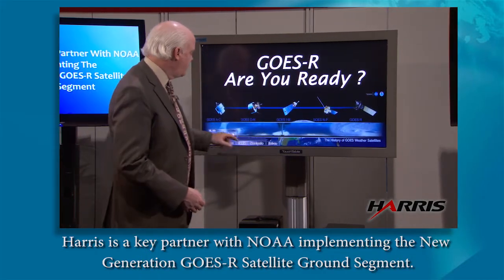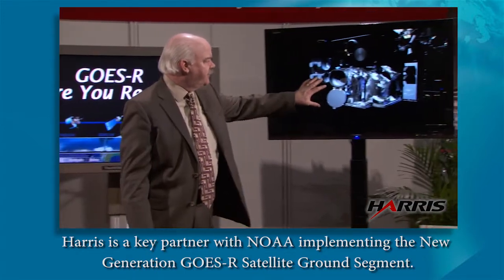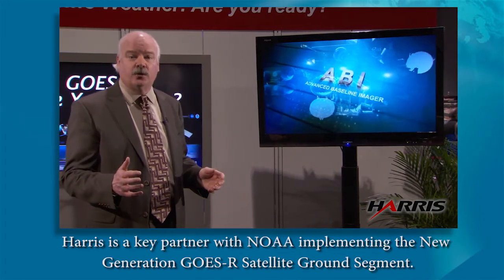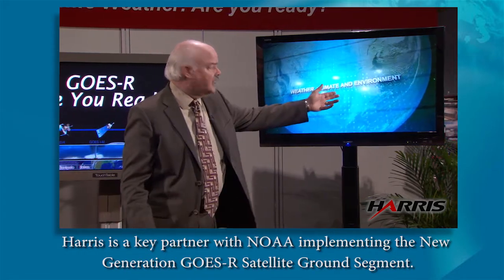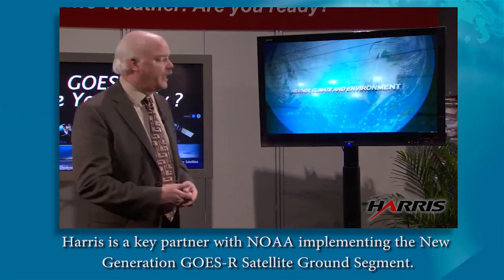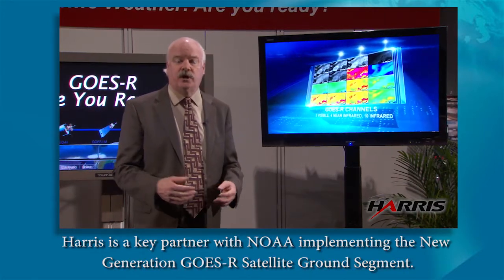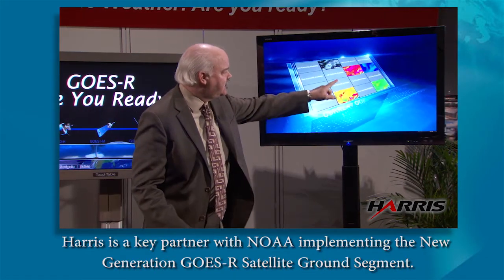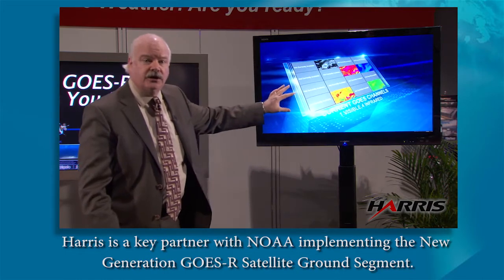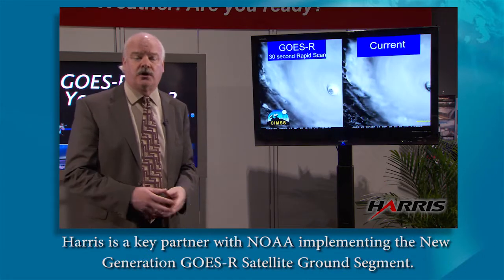We start off with the ABI sensor. That's really the main imager on GOES-R. It's the largest instrument, and it's the one that's going to be gathering environmental data, weather data, and climate information. All this is going to benefit numerical weather prediction, nowcasting for forecasting, and also to issue watches and warnings earlier. It's going to have 16 channels, as opposed to five channels on the current GOES satellite today.